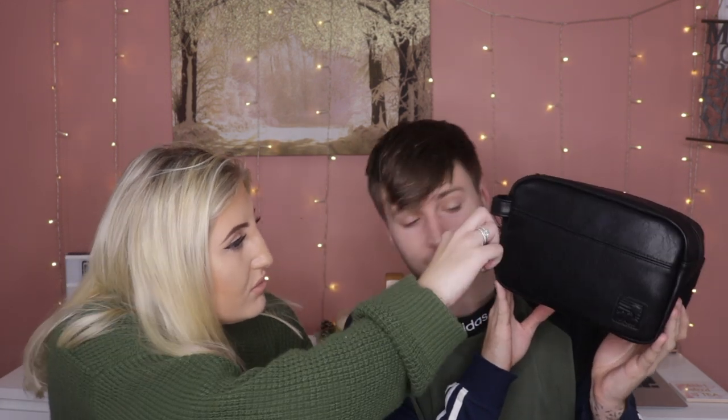Next is a black wash bag, which was £6. We try to go away quite a lot so it was a practical buy. It's quite big and I don't think it looks like it's from Primark at all. Really good quality material with loads of room inside — you could even fit a big mouthwash in there.